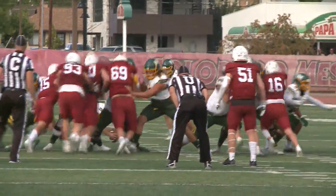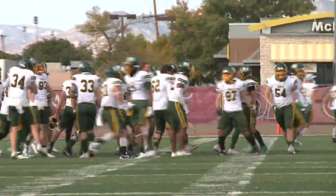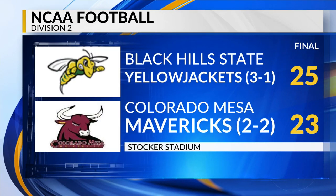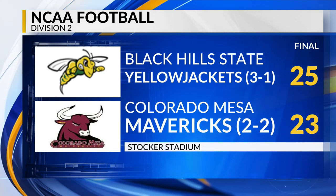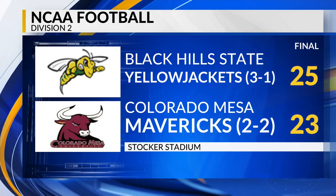BHSU with one second left — the kick is up, and it's good. Black Hills State with the 50-yard field goal to upset Colorado Mesa, 25-23, on the last-second field goal. It's a tough pill to swallow for the Mavericks in a game they were so close to winning, but they've got to keep moving forward and prepare for next week's rivalry matchup on the road against the Mountaineers of Western Colorado in Gunnison.